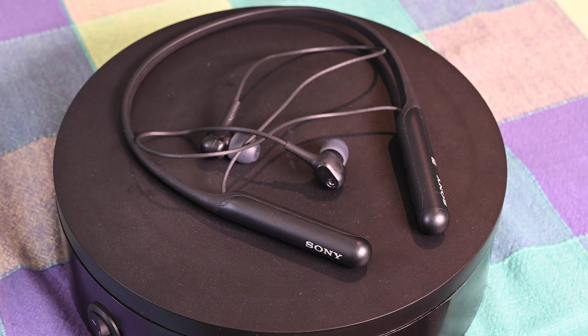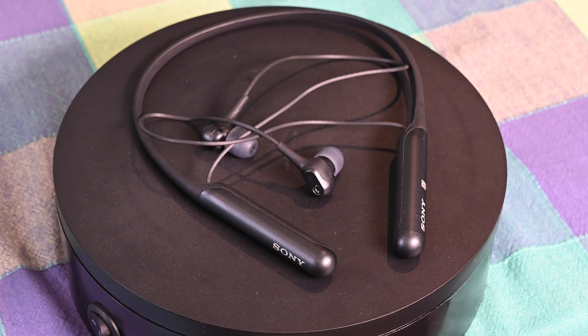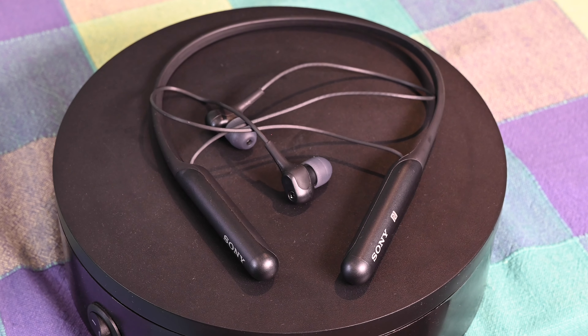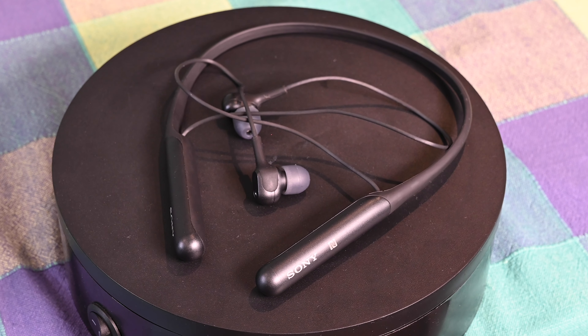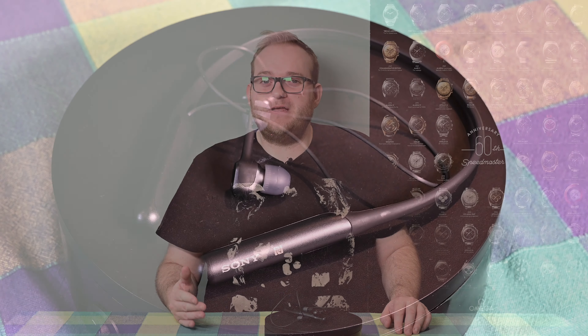I find the noise cancellation in these to be almost non-existent. I tried them out on the tube and they just don't really block out much noise — you can have noise cancellation on and off and I just couldn't tell the difference. They do block out some noise like the repetitive hum of aircraft to a certain extent, but I really struggle to hear the difference.